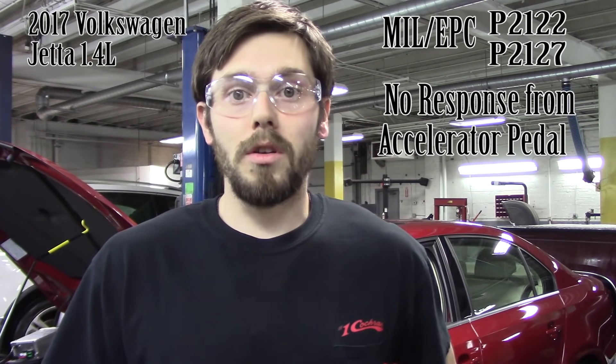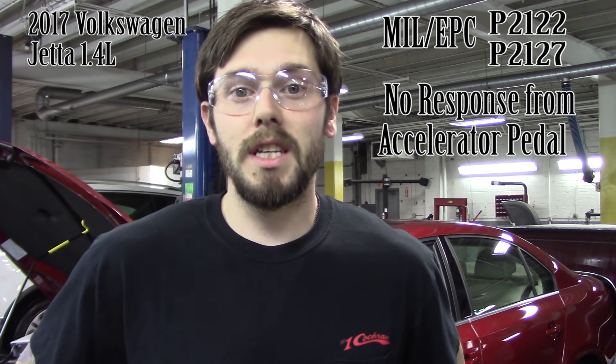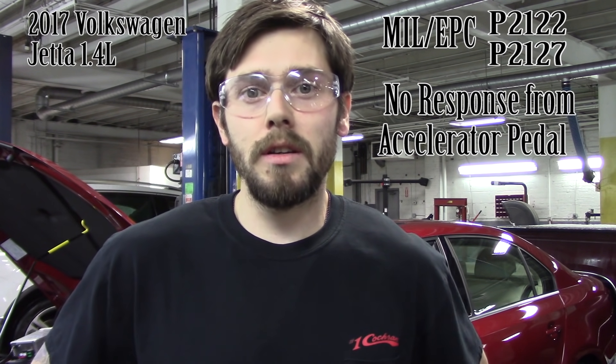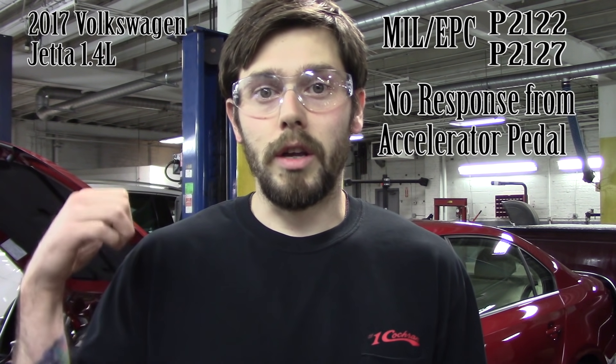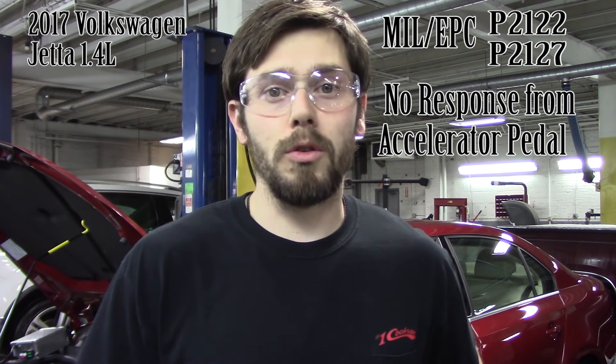Hey, what's up guys? Tom from Positive Lead Diagnostics. Today we are working on a 2017 Volkswagen Jetta with a 1.4 liter engine. Customer complaint is a bunch of lights on the dash and when you hit the accelerator pedal the car doesn't go anywhere. I'll get you a shot of the dash and then we'll look the scan tool up and see what kind of faults we have.